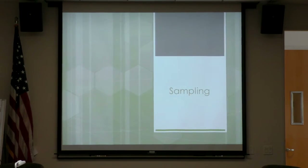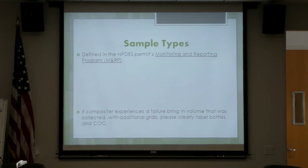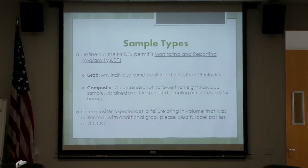We're going to go into sampling. We have two sample types defined in the NPDES permit. We have the GRAB — that is any individual sample collected in less than 15 minutes — and our COMP, which is a combination of no fewer than 8 individual samples obtained over the specified sampling period, which is usually 24 hours.